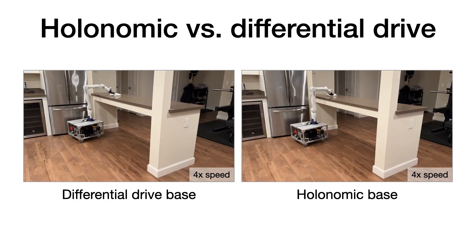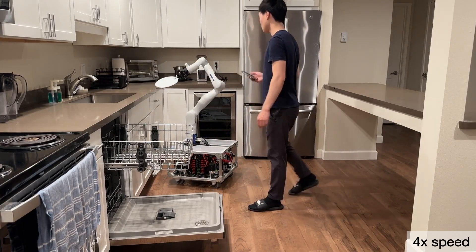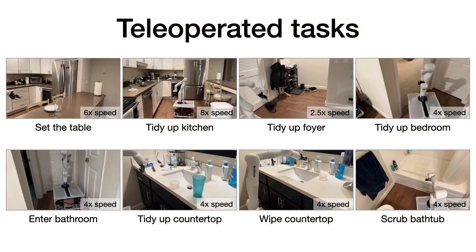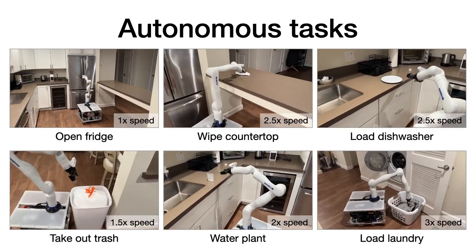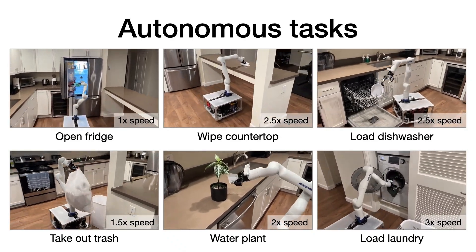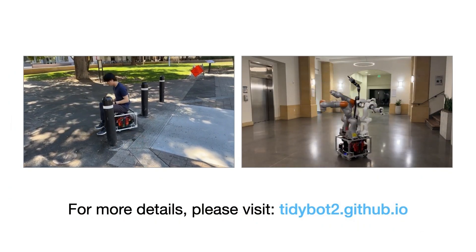Language-based planning allows TidyBot to plan its actions based on verbal or written instructions. For example, if you say 'put the books on the shelf and the clothes in the drawer,' it can execute the task efficiently. The robot's physical design enables it to navigate spaces and handle objects with precision — it's not just a stationary device, but a mobile assistant that can move around your home.